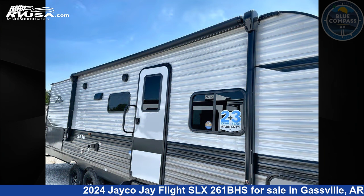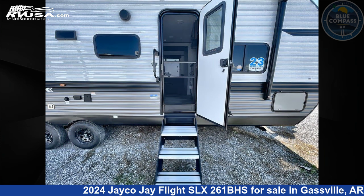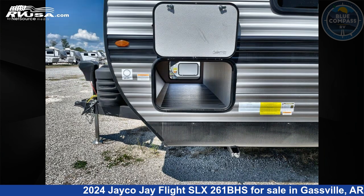This new Jayco is 30 feet 0 inches in length and features sleeps 10, slide-out, and 52 gallons freshwater capacity. The floor plan layout of this travel trailer features bunkhouse and front bedroom.